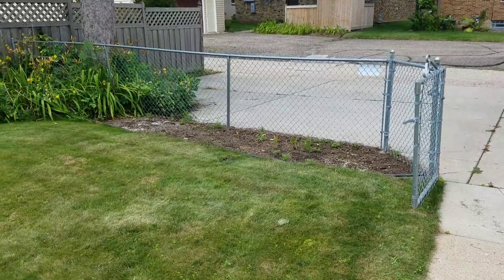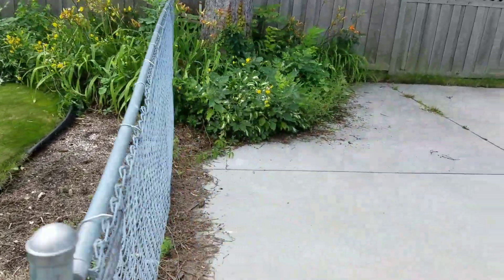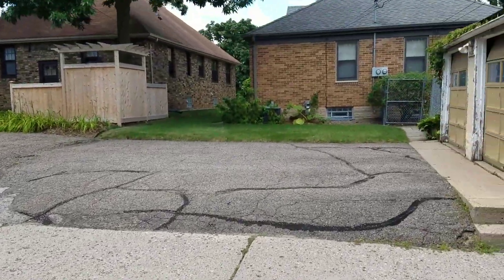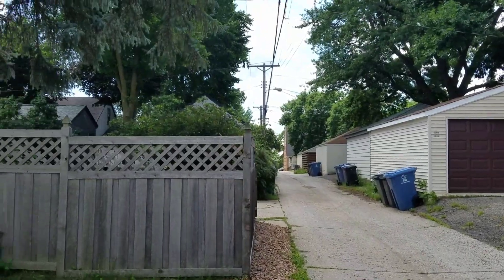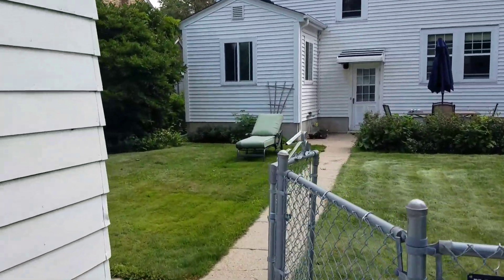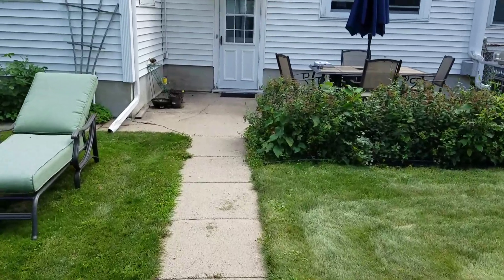There's a fence over here that can be easily taken down — they're eventually putting in a privacy fence, so this section can be removed. There's plenty of staging space. The road is about 150 feet away, so it's not the end of the world to get materials in — it's not a huge demo or dig-out.